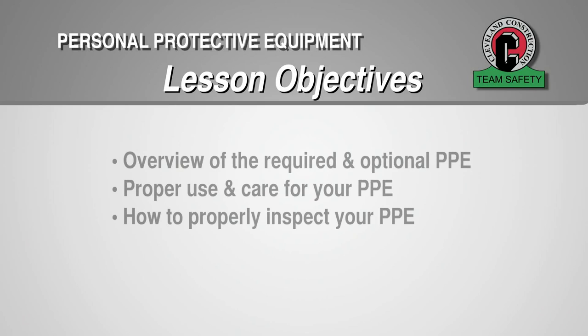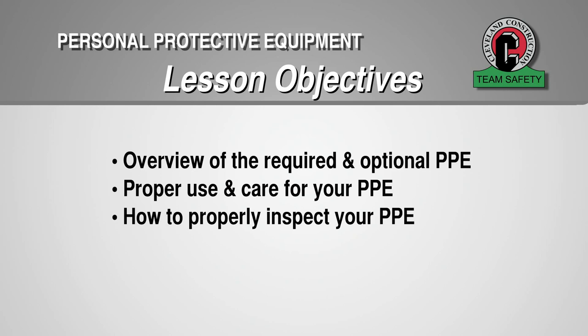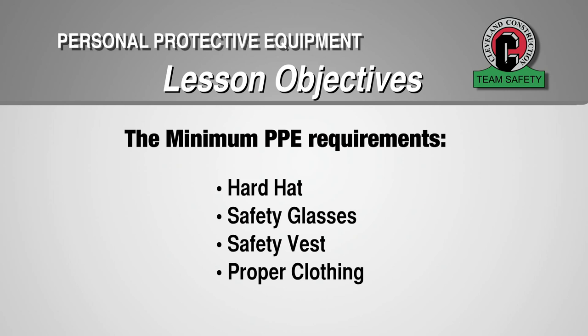When you have completed this training section, you will understand the required and optional personal protective equipment, how to use and care for selected personal protective equipment, and how to properly inspect your personal protective equipment. The following personal protective equipment is the minimum requirement to enter a Cleveland Construction job site.